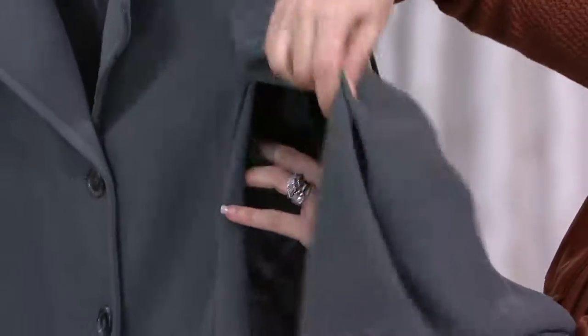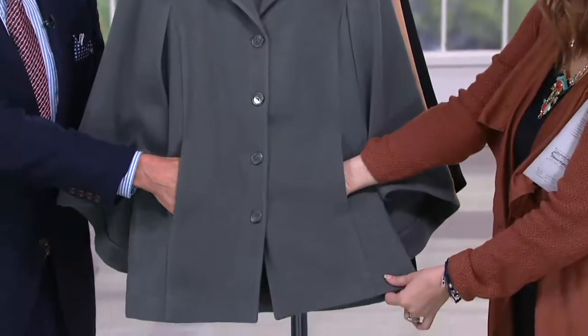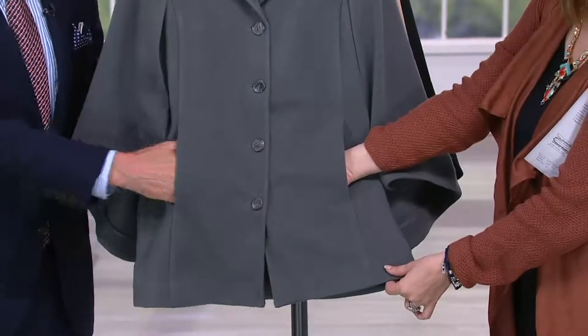Rather than having to dig your arms out of a cape and bring everything up just to pay for your groceries — this actually keeps it straight and clean in the front. You have a little princess seaming so it's going to be shaped and relaxed fit. And find me a cape with fabulous, really deep pockets.